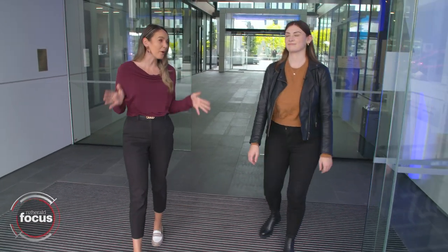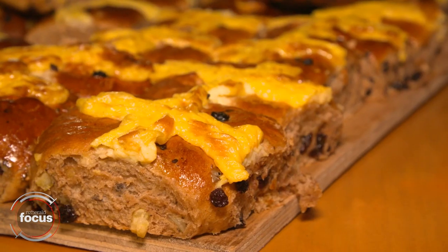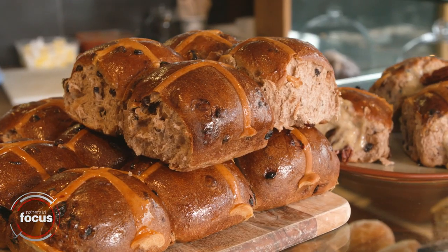It is almost Easter and that means hot cross buns. There's some fierce competition out there, or as I like to call it, the Battle of the Buns. We're going to head out to some of Auckland's favourite cafes and try and find the hot cross bun that tastes the best. Great, I'll meet you back here.